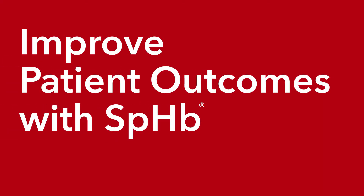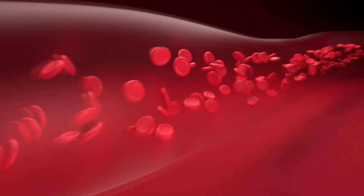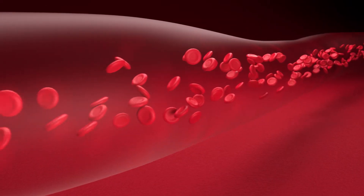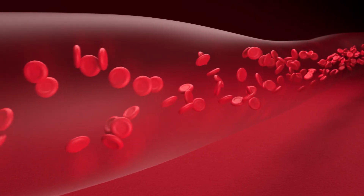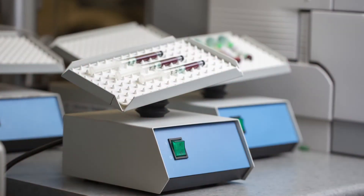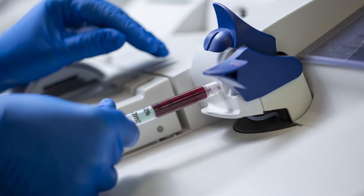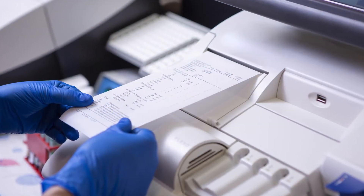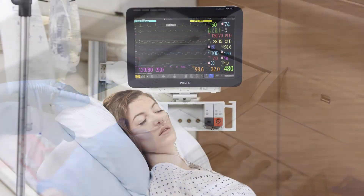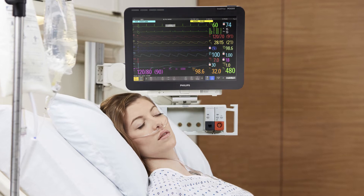Improve patient outcomes with SPHB. Identifying changes in hemoglobin is valuable for patient blood management, affording clinicians key insights into patient status. Traditional hemoglobin measurements are often limited to invasive blood samples. While valuable, the process delivers intermittent and delayed laboratory hemoglobin results. However, there is a solution that offers continuous, real-time insights between blood draws.